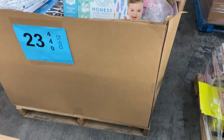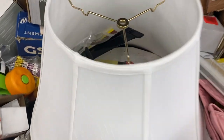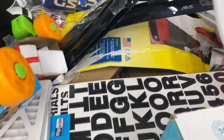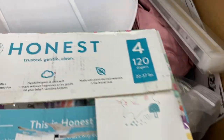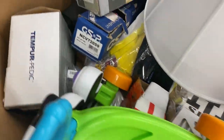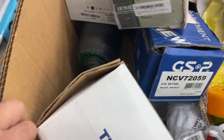Number twenty-three is uninspected — got some diapers, a lampshade, a little walk-in stroller, some therapeutic item, automotive stuff, a KitKazum camera, and a little IP camera. Nice little mixed pallet there. That's pallet 23, uninspected.